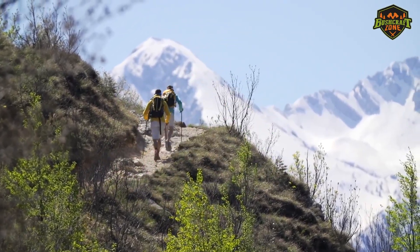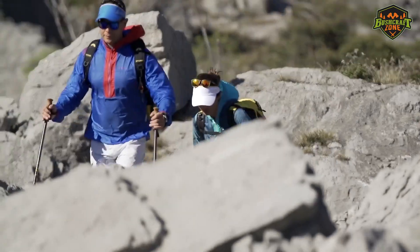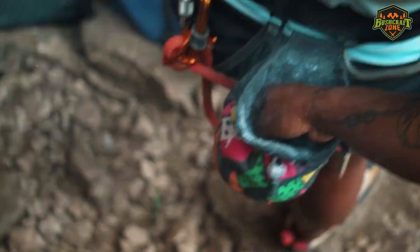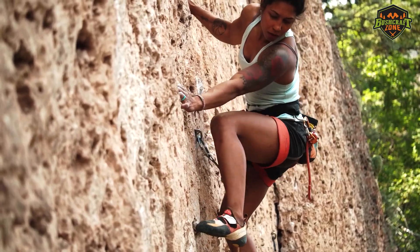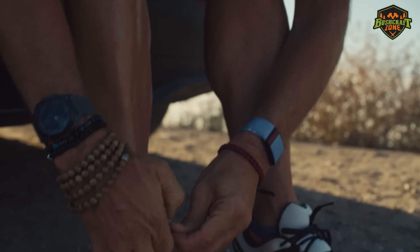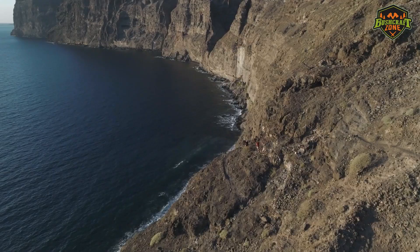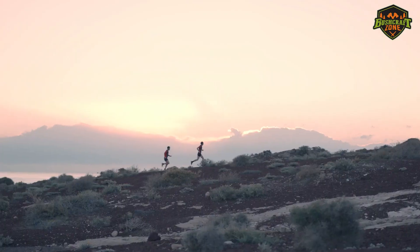If you are someone that hikes, you may be in the market for a new pair of shoes. Those shoes you bought many years ago might have served their purpose. It's hard to let go of them, but they tend to get uncomfortable and might be falling apart. Whether you're looking for a replacement pair or your first pair of hiking shoes, this is the video for you.